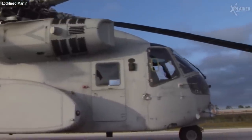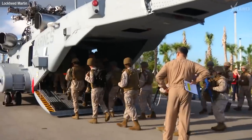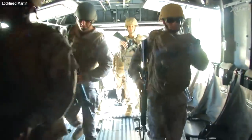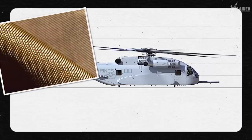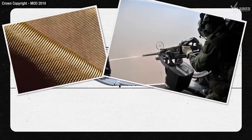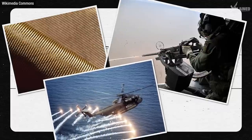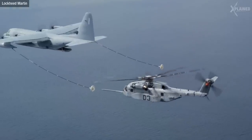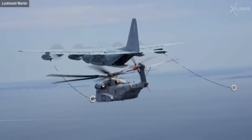The CH-53K King Stallion specialises in carrying large cargo or troops from ship to shore, and it can do this in just a few trips. It's got lightweight ballistic protection, three 12.7mm machine guns, as well as chaff and flare dispensers. Like some of the other choppers on our list, the CH-53K is also capable of air-to-air refuelling.